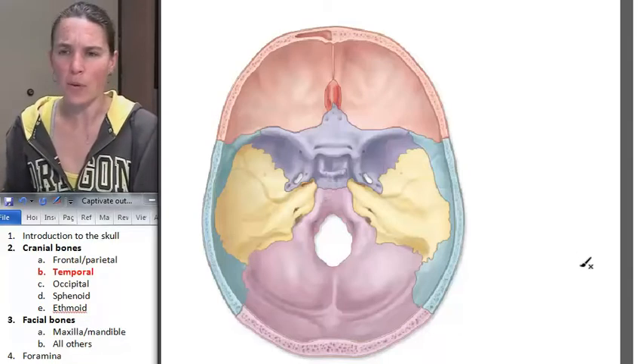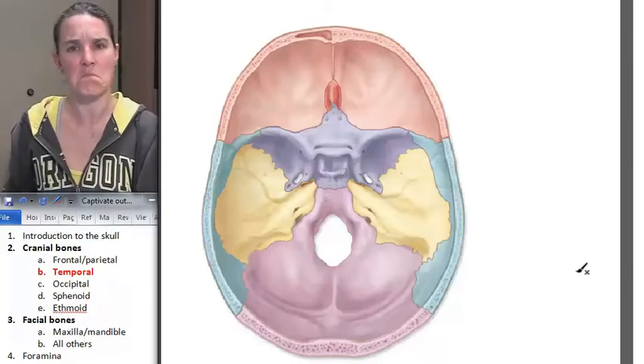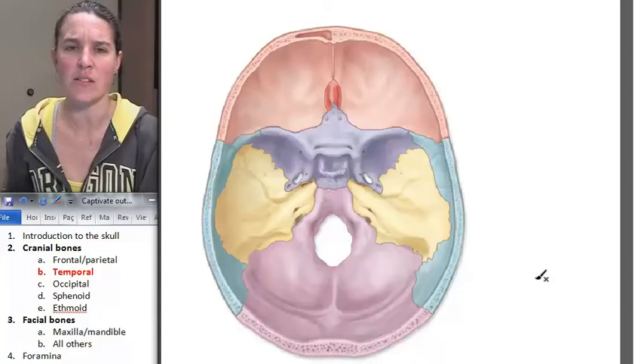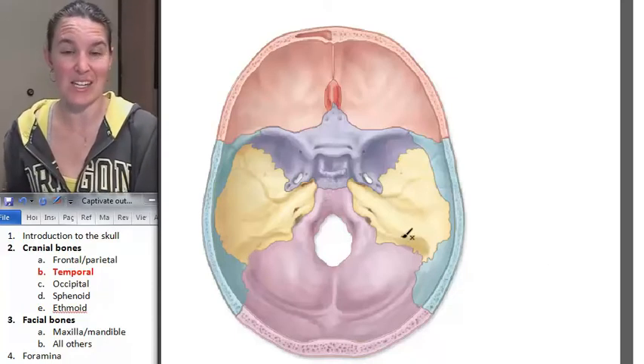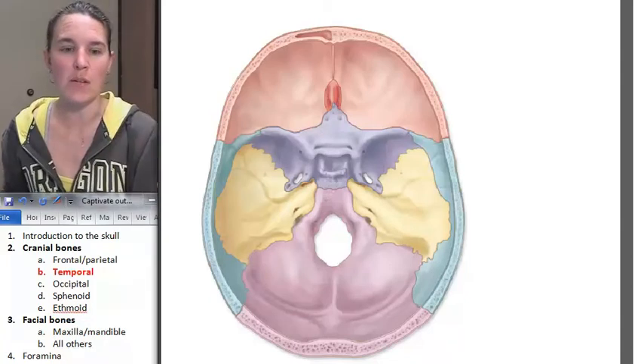That's your temporal bone. Temporal bone is not easy — there's lots of stuff going on there. But this view is nice because you can actually see where it is in relation to everybody else. The occipital bone is next.